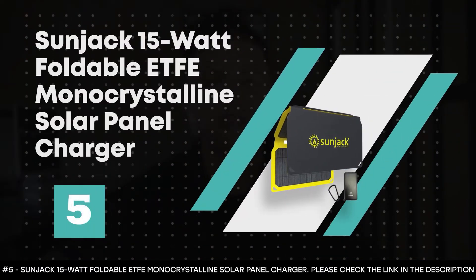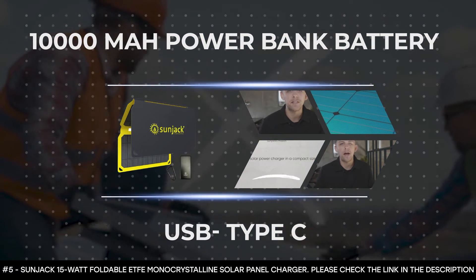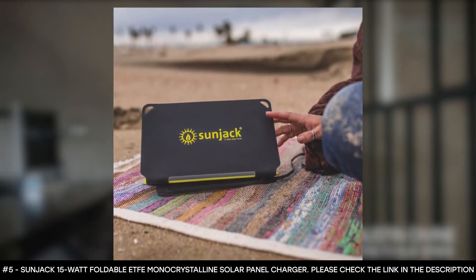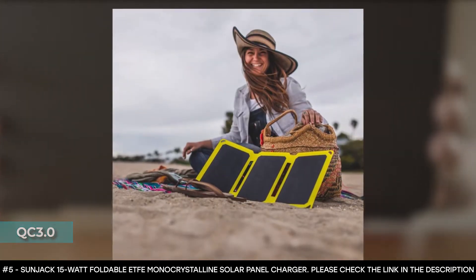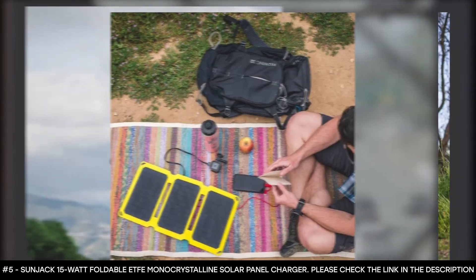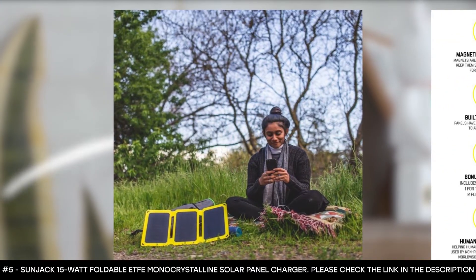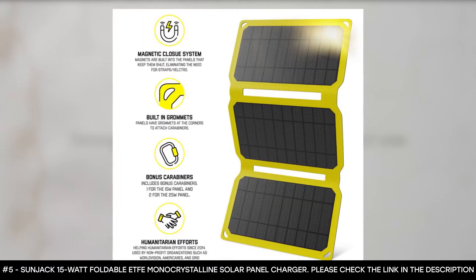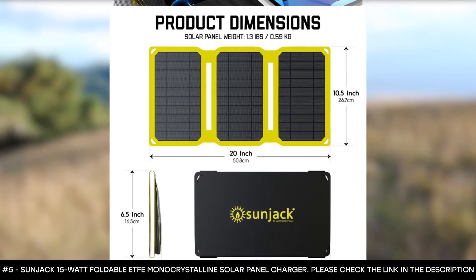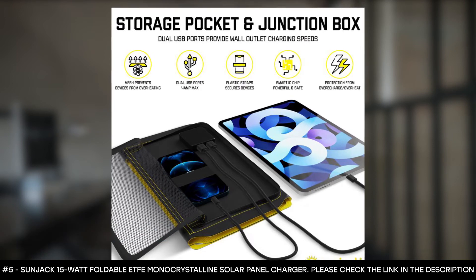Number 5: Sunjack 15 Watt Foldable ETFE Monocrystalline Solar Panel Charger. This charger boasts a 10,000mAh power bank battery with USB Type-C and the latest quick charge QC 3.0, charging your devices at up to 18 watts — faster than standard chargers. It's designed to be rugged and durable, with a weatherproof ETFE exterior layer that improves performance and extends the panel's lifespan. Because of its ETFE exterior, this solar panel charger is waterproof, shockproof, dustproof, and drop-proof. It comes with dual 2-amp USB output ports that allow you to charge more than one device at a time.